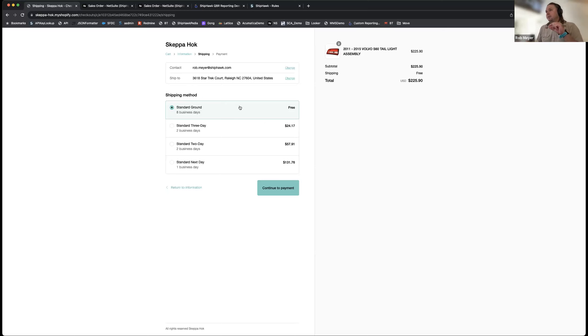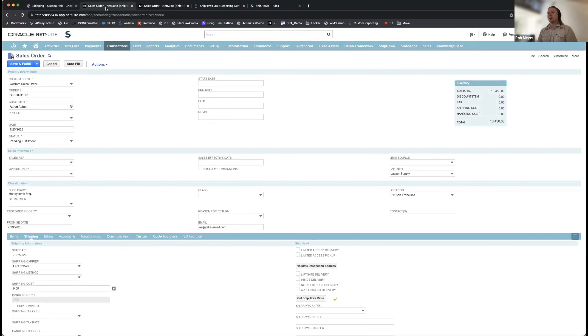The other rating experience beyond the cart is within an ERP or CRM tool like Salesforce — most commonly an ERP. The ERP we see most of our customers in is NetSuite, though we also have pre-built integrations for Acumatica, Brightpearl, and SAP. For a salesperson, the typical incumbent situation is calling down to the warehouse to get a quote, waiting two or three days, or going to multiple carrier websites and manually keying in rates.